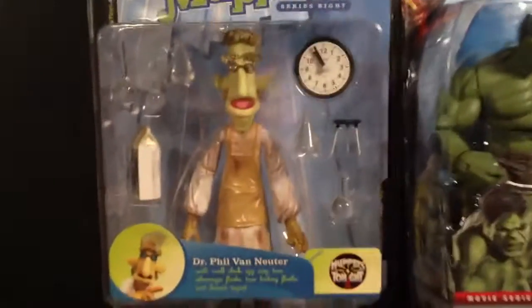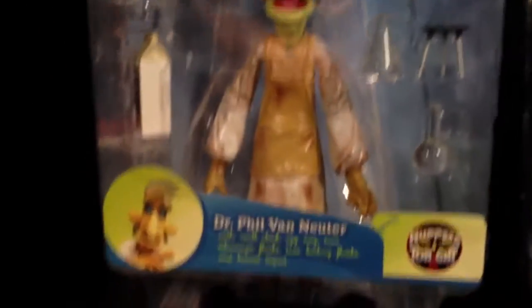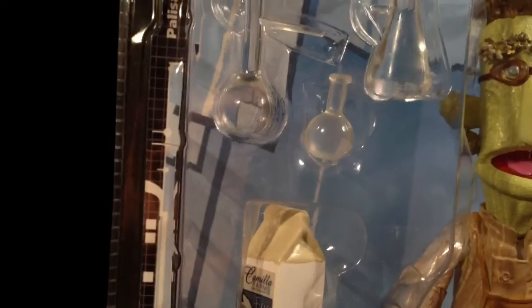Got the Muppet Babies. Dr. Teeth — he's got a bunch of accessories, like these beakers, he's got a clock. Both accessories.